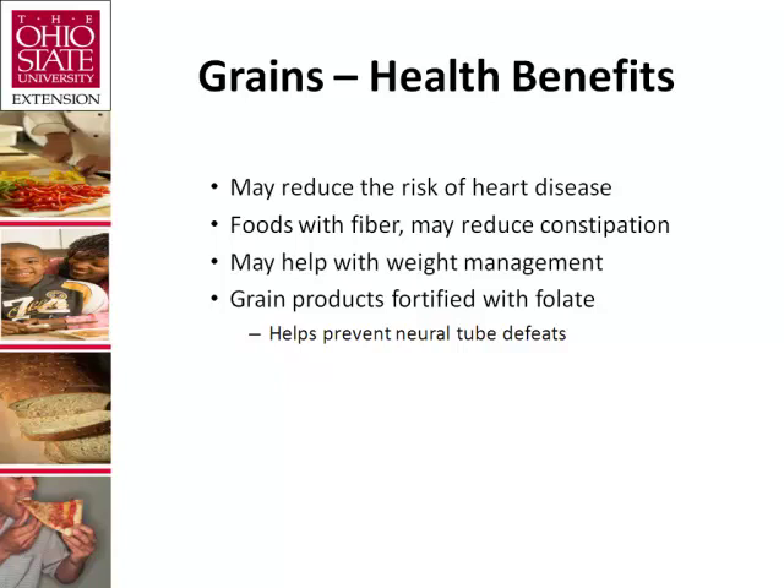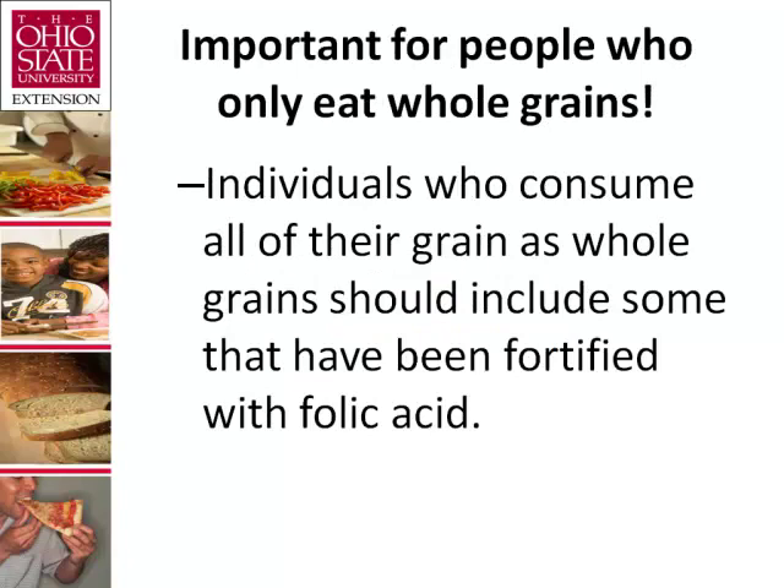Research suggests you are less likely to absorb all the calories in high-fiber foods. Folate, another B vitamin, helps the body form red blood cells. Women of childbearing age who may become pregnant should consume adequate folate from foods and/or supplements to reduce the risk of neural tube defects during fetal development. Individuals who consume all their grains as whole grains should include some fortified with folic acid, such as certain ready-to-eat whole grain cereals — particularly important for women capable of becoming pregnant.